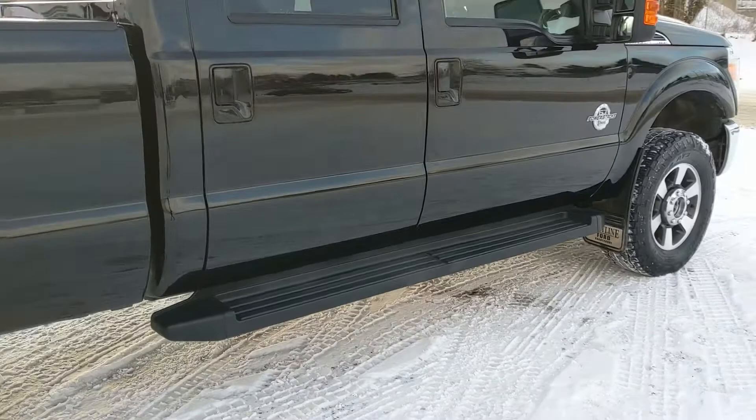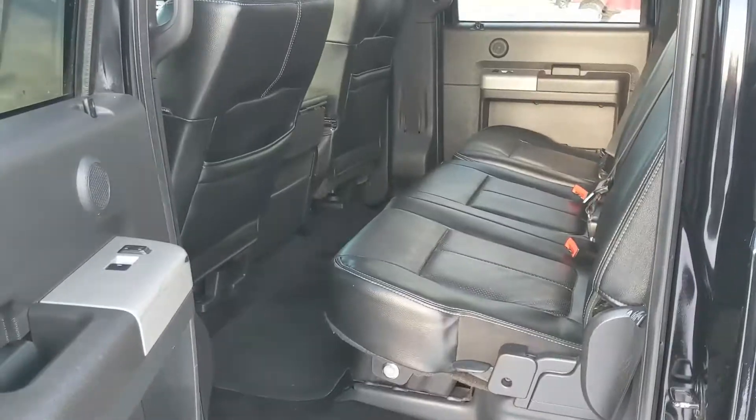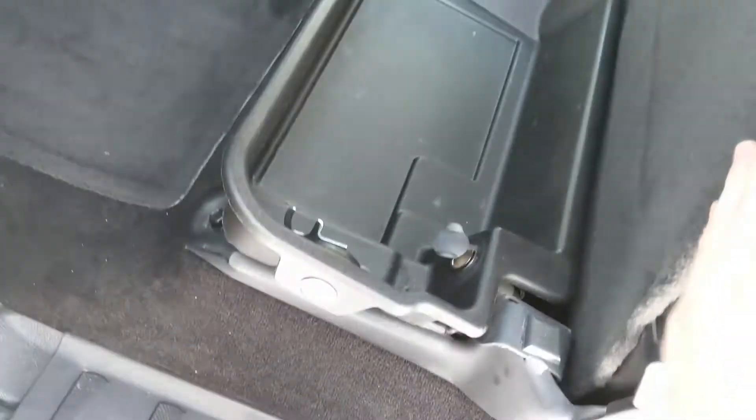It comes with running boards down below so you can have an easier time getting in. Looking into the back, we have spacious seating for three with a nice full leather interior that can be lifted up and out of the way to accommodate any other cargo, and reveals a storage box underneath with a 12-volt inside, and it is also lockable for added security.